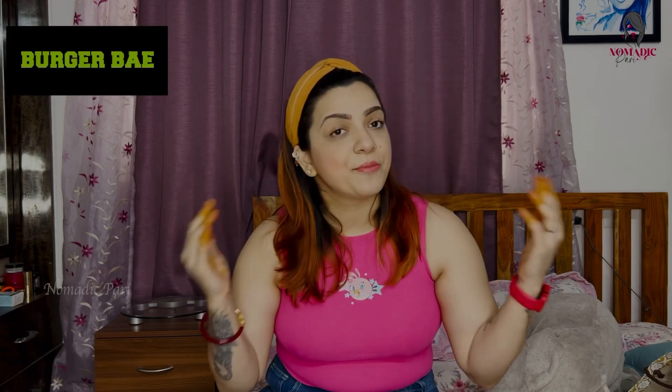Hey guys, welcome to my channel Nomadic Buddy. I hope you're happy and having a good day. Today's video is an honest review of one of my favorite brands - Burger Bae. The brand name is Burger Bae, and 'bae' basically means 'my love.'